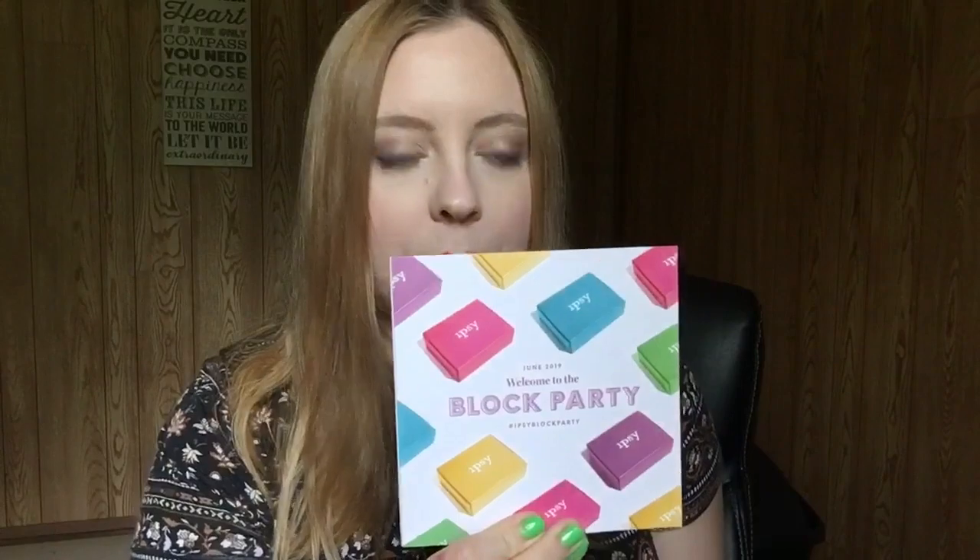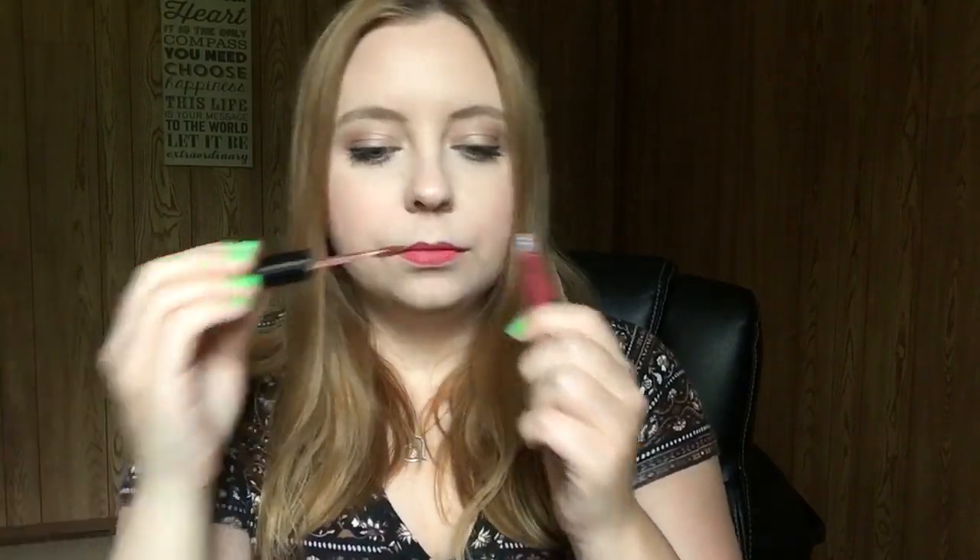This month's theme is Block Party and I'm going to start off by showing you this liquid velvet matte liquid lipstick from Ciaté London, which is a really good brand. I've purchased a few lipsticks from them. I'm going to swatch it for you — it doesn't really have a weird smell or anything, it's a very pretty color. I really do like this. The value for this liquid lipstick is $19, which almost pays for the box.